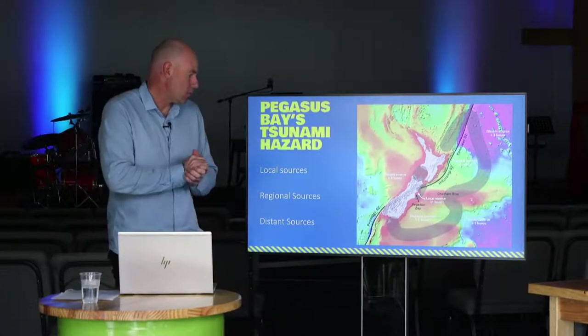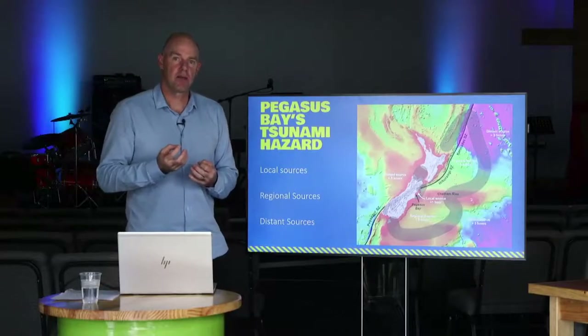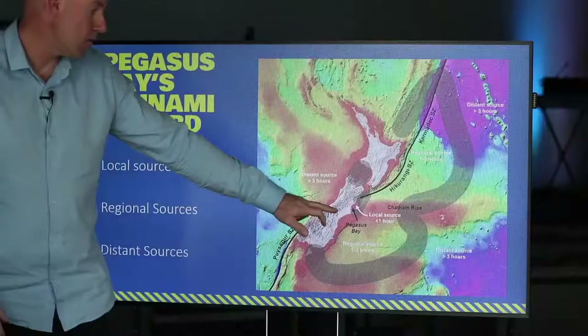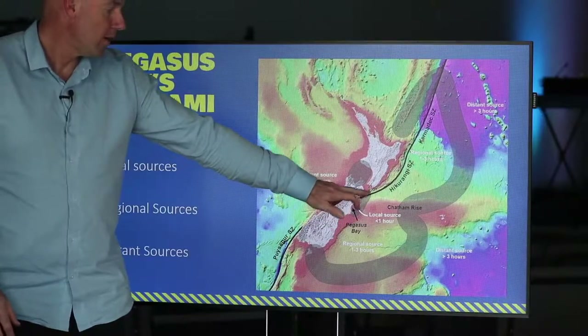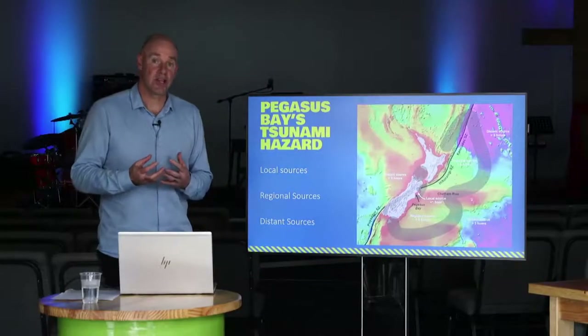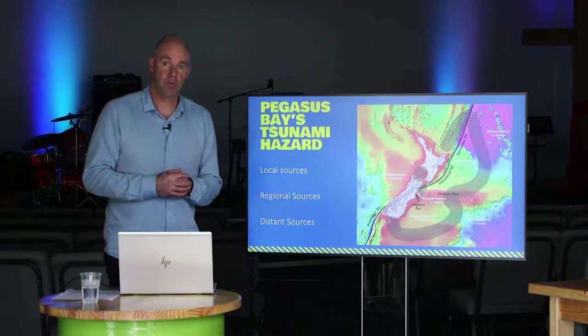Pegasus Bay is exposed to three different tsunami sources. The first is local source tsunamis - those we'd expect to arrive with less than an hour's warning. For us in Pegasus Bay, this includes any tsunami source within the bay itself, up towards Kaikoura and even to the southern part of the Hikurangi subduction zone. If an earthquake that generated a tsunami went off there, we would expect around an hour or less warning before it would affect us.